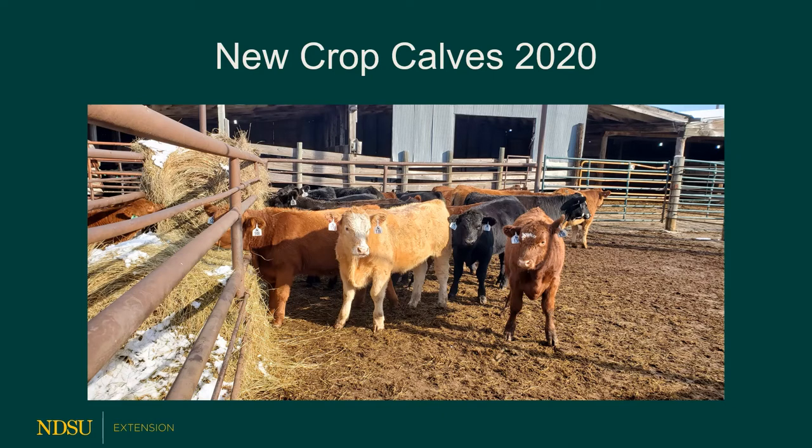New calf crops are here in 2020. Time to place them on feed and look at what type of calves we have. January-born calves are going to be big; April and June-born calves are going to be smaller. We've got a little bit of everything out there in the pen — different colors, different types, different sexes: bulls, steers, heifers, hopefully most of them castrated if they're going to the commercial market. It's a new year, a new season, a new group of calves that need to be placed on feed.